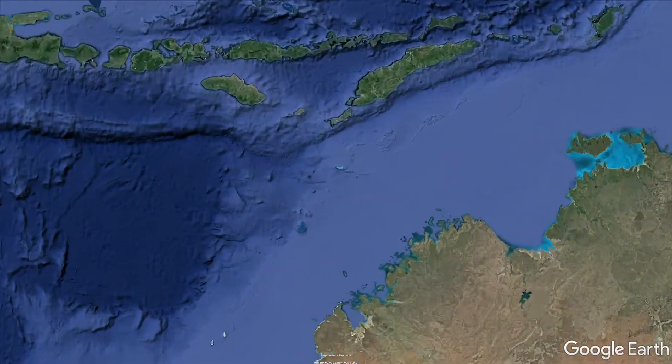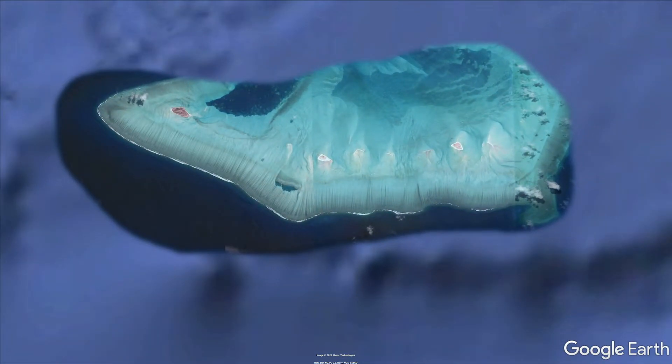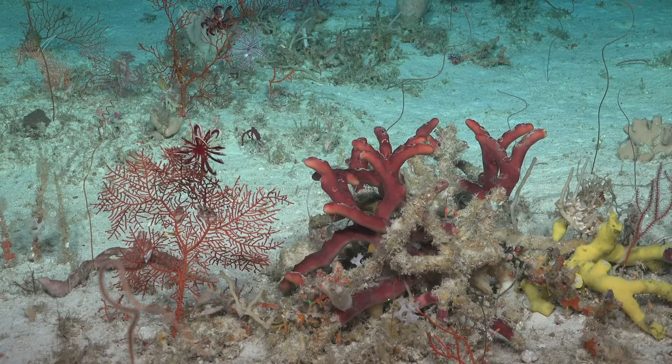Ashmore Reef is part of the marine parks network in Australian waters. Ashmore is really exciting because it's one of the few that has a true coral reef growing in it, and you can think of that as a biodiversity hotspot.